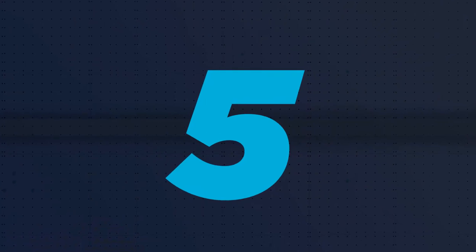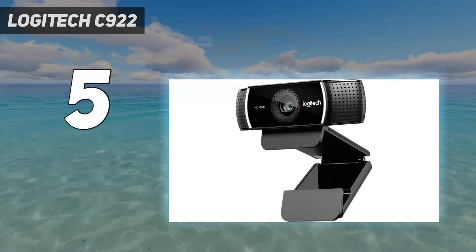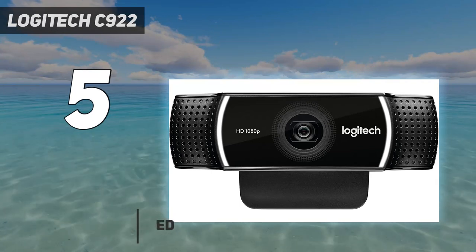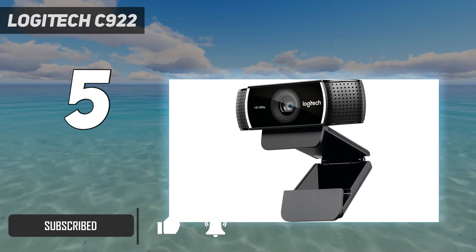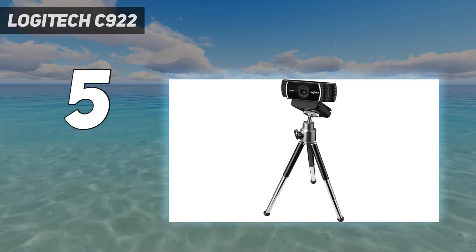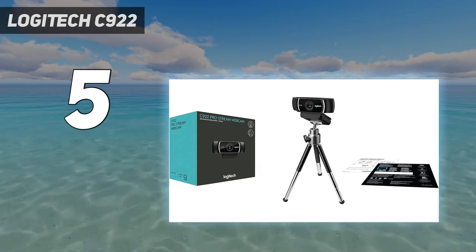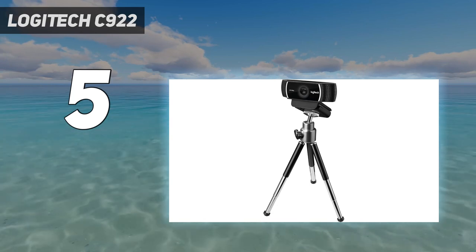Starting at number five, the Logitech C922 Pro Stream features the same classy design as its predecessor the C920. It also inherits the same excellent 1080p video quality, great for hosting video calls, and Logitech's RightLight 2 automatic low-light correction that proves to be a major advantage whether you're streaming on YouTube or doing business calls, especially in low light. That 1080p resolution should also keep things future-proof.